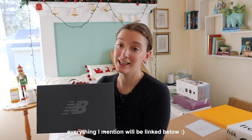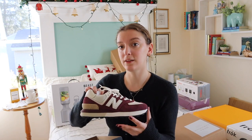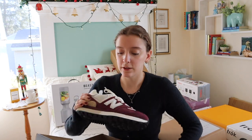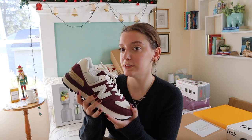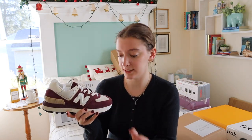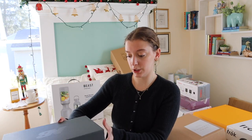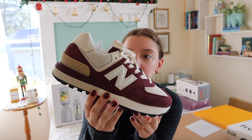I got a pair of New Balances which I am quite obsessed with. They're the New Balance 574 Legacy in the color purple beige. There's such nice detailing on them.